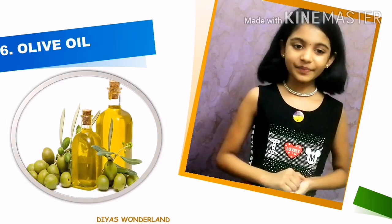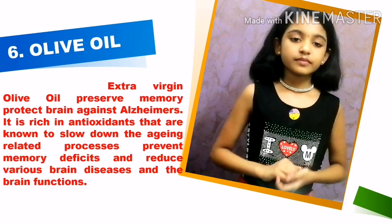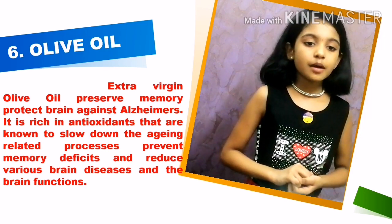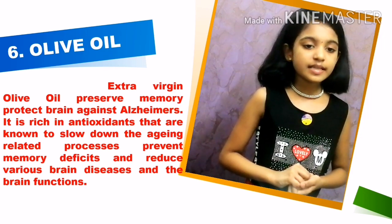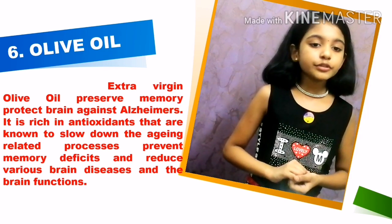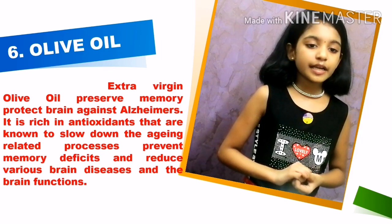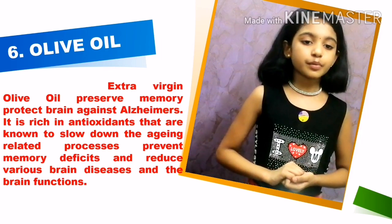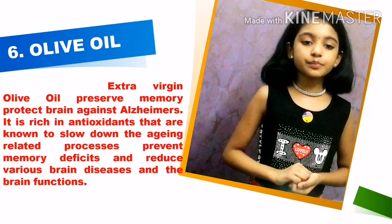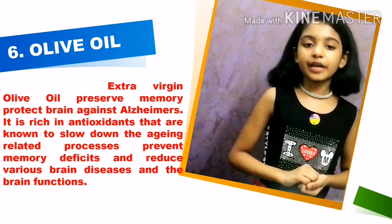Olive oil. Extra virgin olive oil protects memory and protects the brain against Alzheimer's. It is rich in antioxidants that are known to slow down aging related processes, prevent memory defects and reduce various brain diseases.